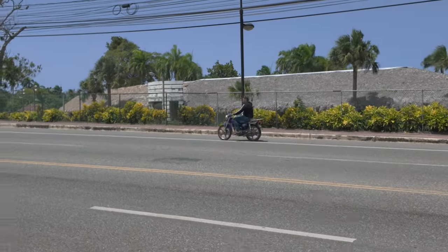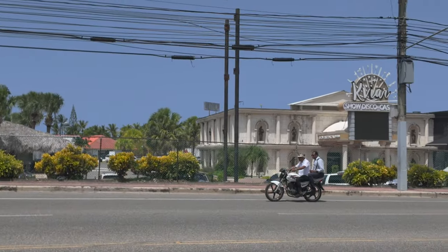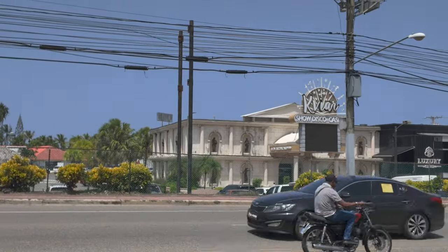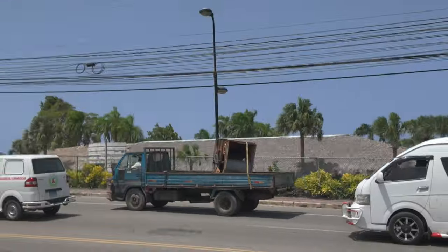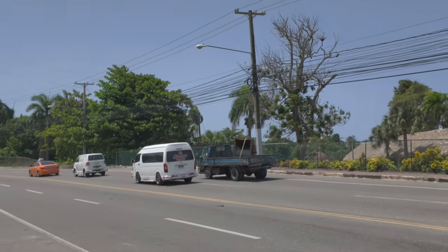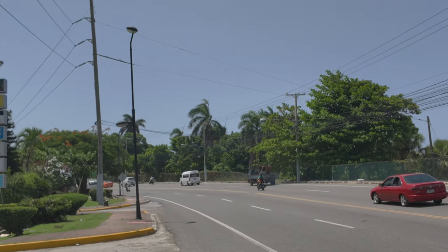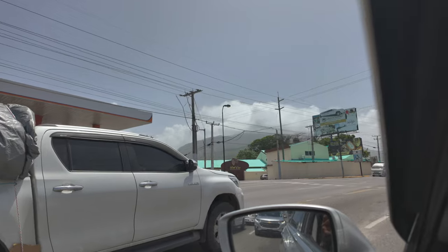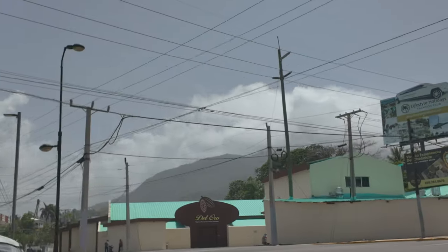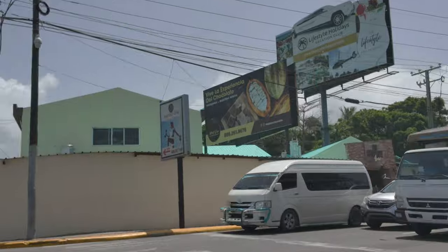Puerto Plata is beautiful. You don't hear much about it compared to Sosúa, Punta Cana, and other places like that, but it's real nice. We're still right in the city. Check those mountains out — check those views out. Man, it's beautiful. This is the Cocoa Factory. They got some nice chocolate in there.